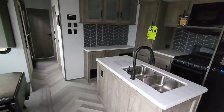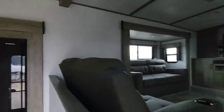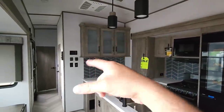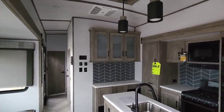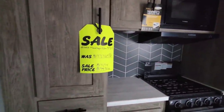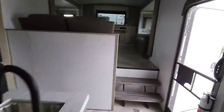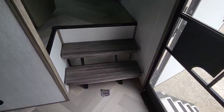As we walk in, let's pan around this enormous unit. This is a front living room unit, mid kitchen, and they've done some interesting things in the back that I think you're going to be kind of shocked at. Real quick, let's look at the price: this has an MSRP of $97,729 and a sale price of $71,714. Price-wise, you get a lot for the money in a relatively light unit.